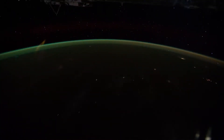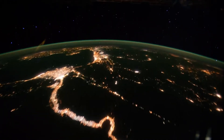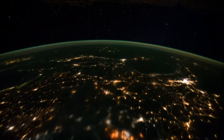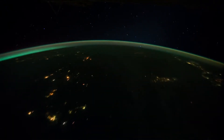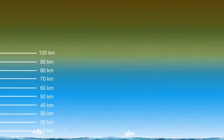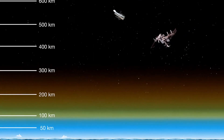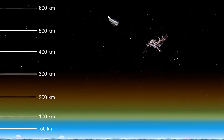The green layer of airglow lies about 100 kilometres above the ground. Here it is seen from the International Space Station. But there is also a much fainter, reddish tint of luminescent air at altitudes of 150 to 300 kilometres.